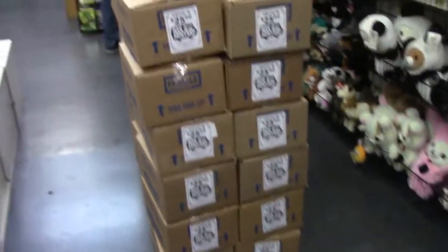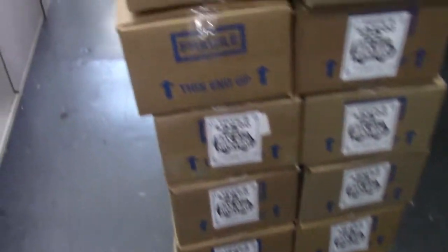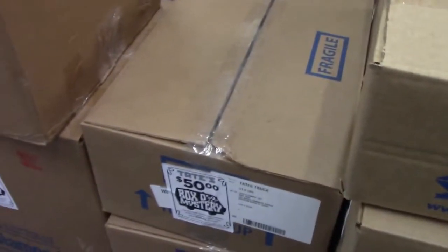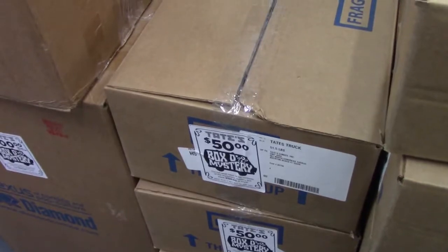We're inside Tate's right now, and he has stacks of the $25 mystery boxes, as you can see here. He also has $50 mystery boxes and a few $100 ones as well. I'm not sure between this box or that one — I'll make a final judgment call. I'll surprise you all at the end of the video. Check back in soon.